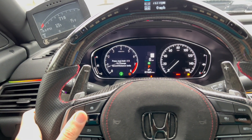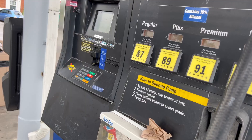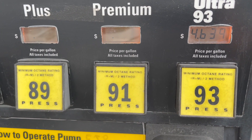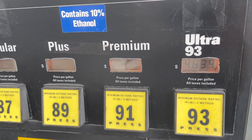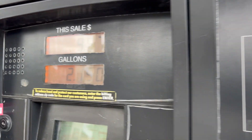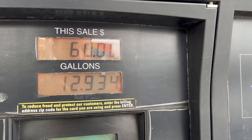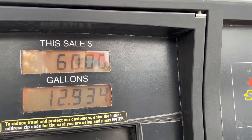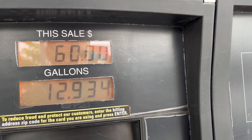We chose pump 463, 93 octane — I'm gonna fill it up. So we stopped at $58 point something, almost $59, but I squeezed in a little bit more so we stopped at $60, and it took almost 13 gallons on a full tank.